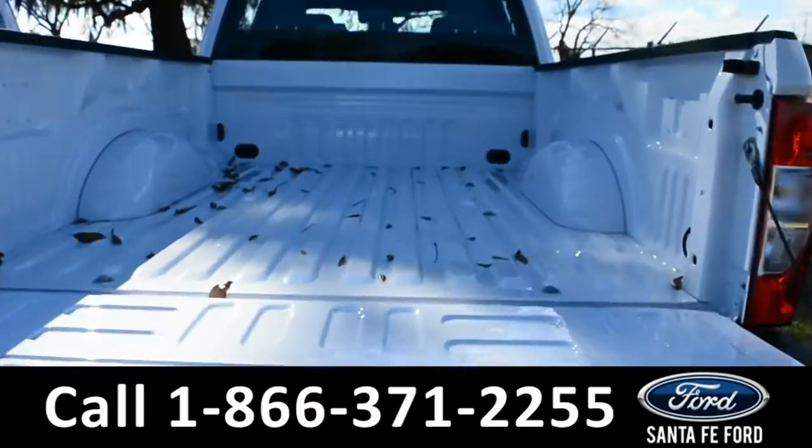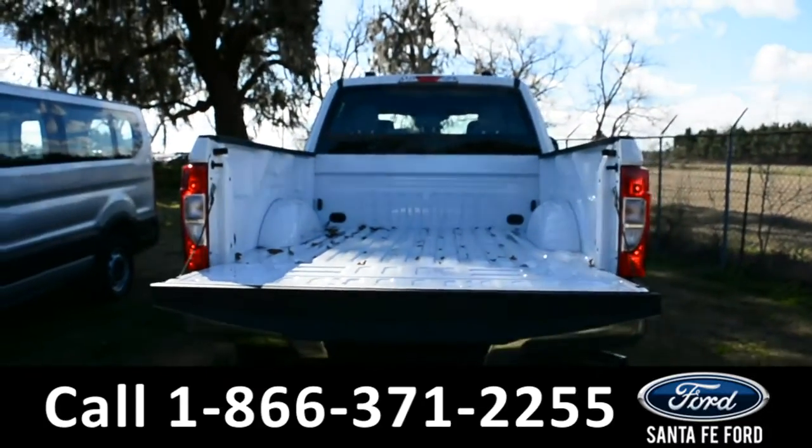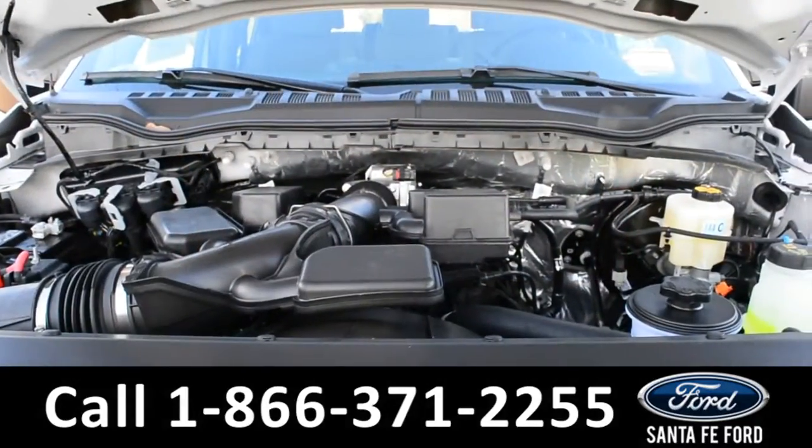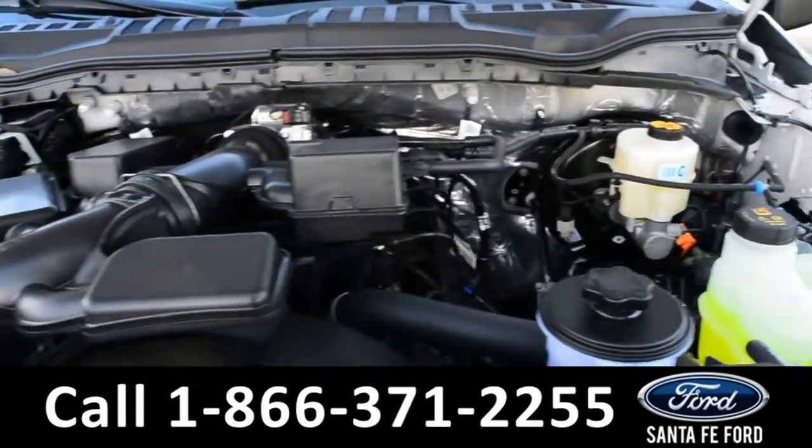Here is the bed of the truck. Under the hood is a 6.7-liter V8 engine.